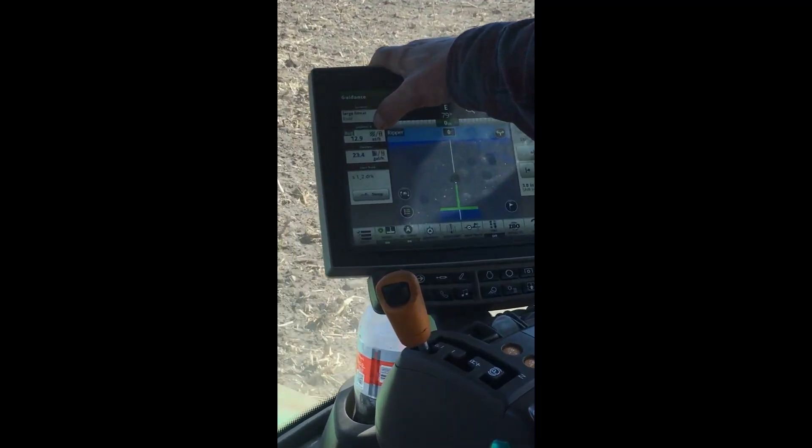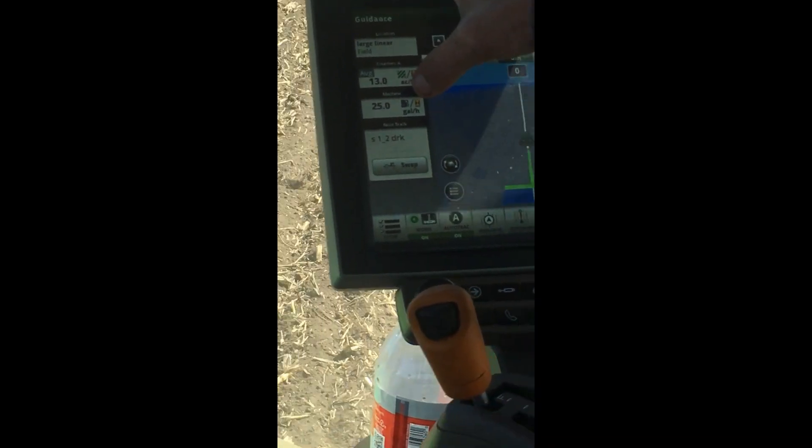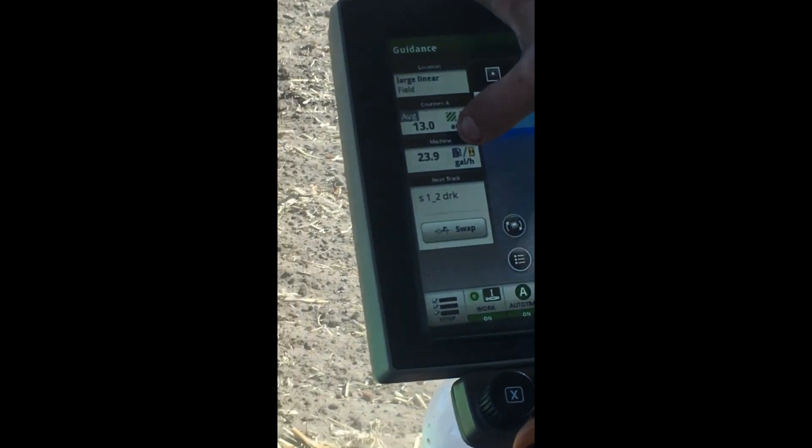This is how many acres we're doing per hour — 12.9. This is how many gallons of fuel we're burning per hour — 24.5.